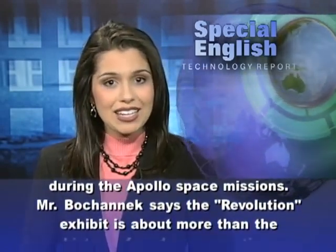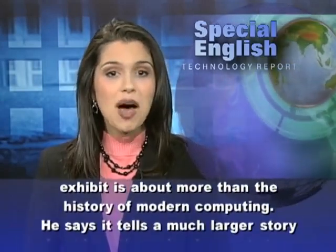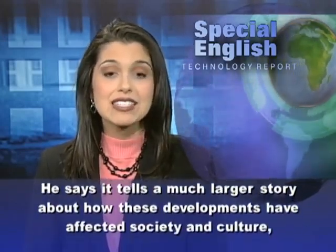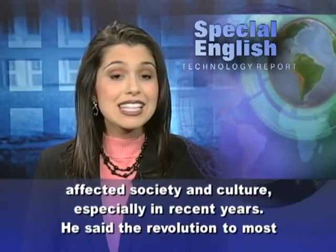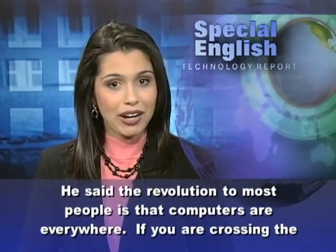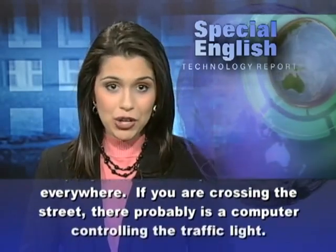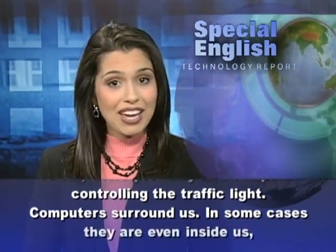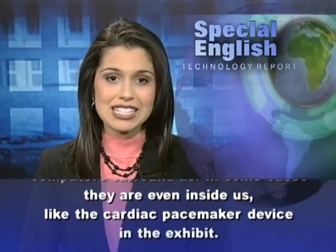Mr. Bohanek says the Revolution exhibit is about more than the history of modern computing. He says it tells a much larger story about how these developments have affected society and culture, especially in recent years. He said the revolution to most people is that computers are everywhere — if you are crossing the street, there probably is a computer controlling the traffic light. Computers surround us, and in some cases they are even inside us, like the cardiac pacemaker device in the exhibit.